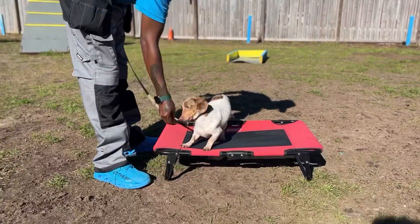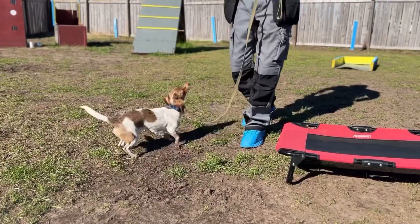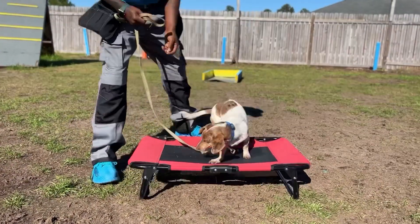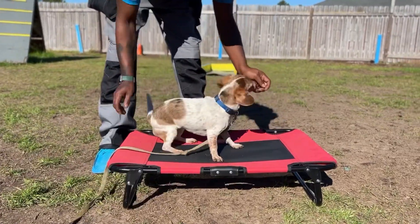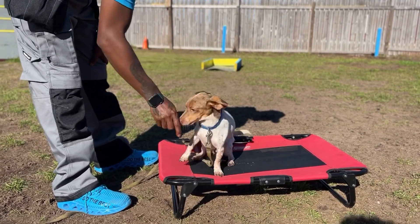All right guys, we've got Harley, we're gonna do some agility outside. She's doing inside training and we're gonna do a little agility. So I'm gonna say Harley place, Harley place, come here Harley, Harley come on, place, sit, sit, down.